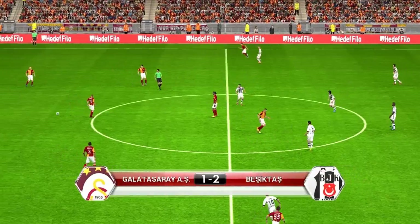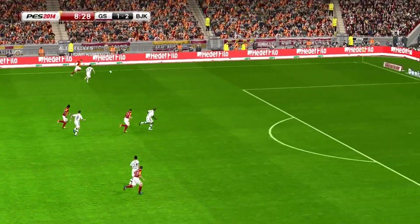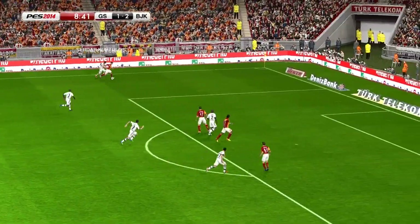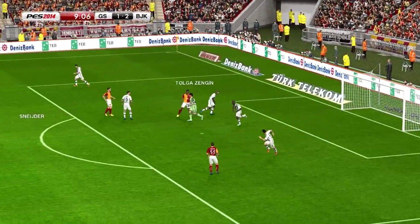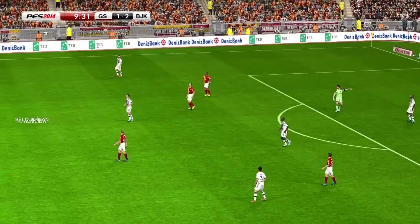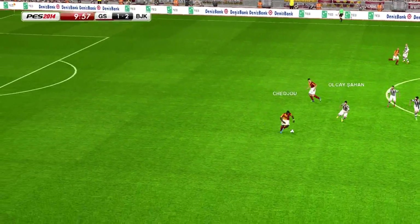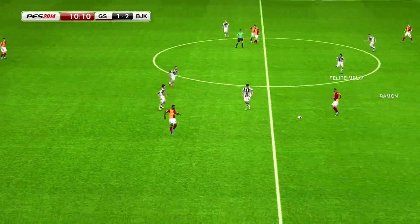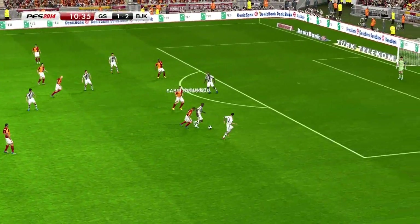They've got a precious one-goal lead. Neatly played, seeking to get that ball in. Shechu. Felipe Melo, who's just scored a fine goal.